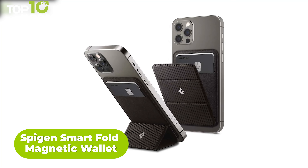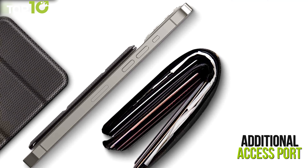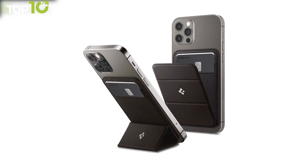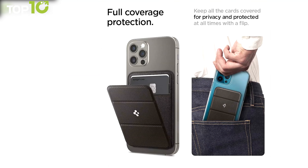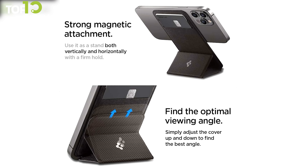Introducing the Spigen Smartfold Magnetic Wallet, a MagSafe compatible iPhone accessory that creates a simpler way to carry all your essential items in one place. This wallet is capable of keeping up to two cards in the storage slot, and you can access your important cards with an additional access port easily. Its tri-fold design can transform the wallet into a kickstand for vertical or horizontal use, letting you set your phone on a table to enjoy some entertainment. Incorporating a super slim form factor, this cool iPhone accessory can effortlessly slide in and out of your pocket.